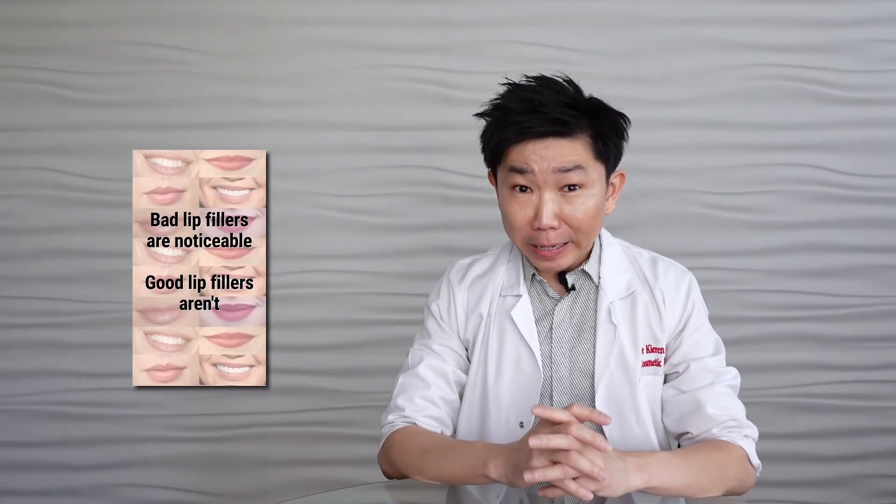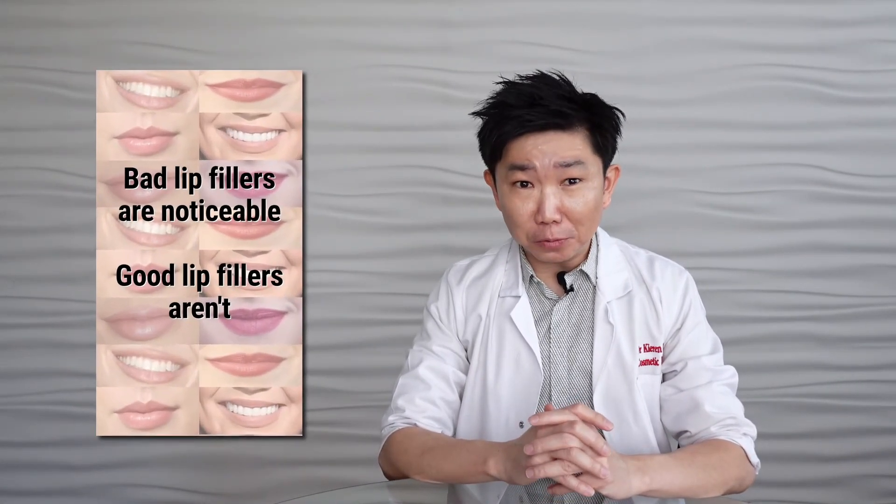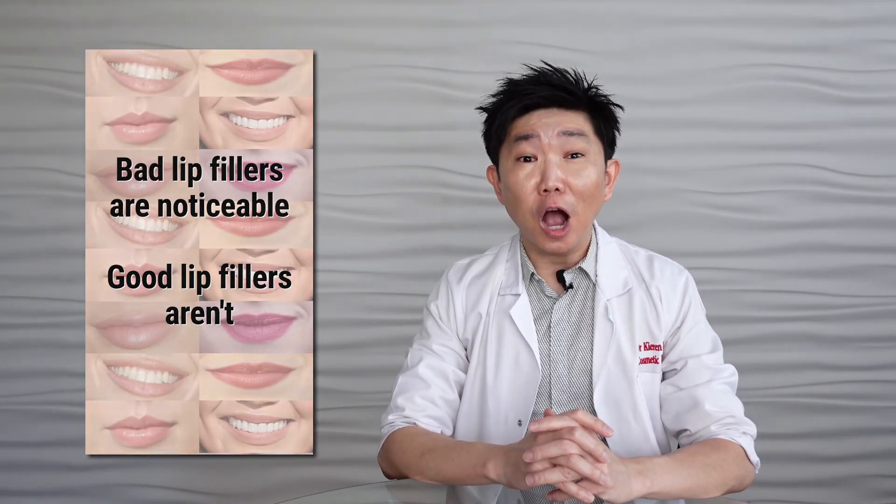In summary, lip fillers do not have to look unnatural. They are too often wrongly associated with overfill and all-too-noticeable pouts. However, lip fillers can look natural and age appropriate when they are performed by a skilled hand and the balance of the rest of your face is taken into account. Remember this: bad lip fillers are noticeable. Good lip fillers aren't.